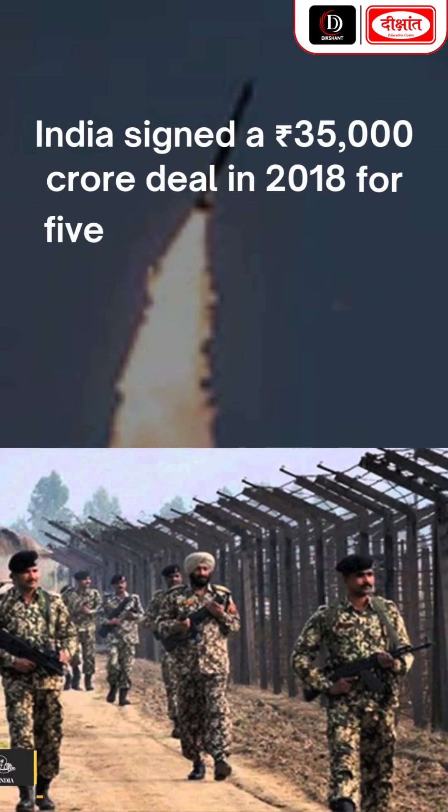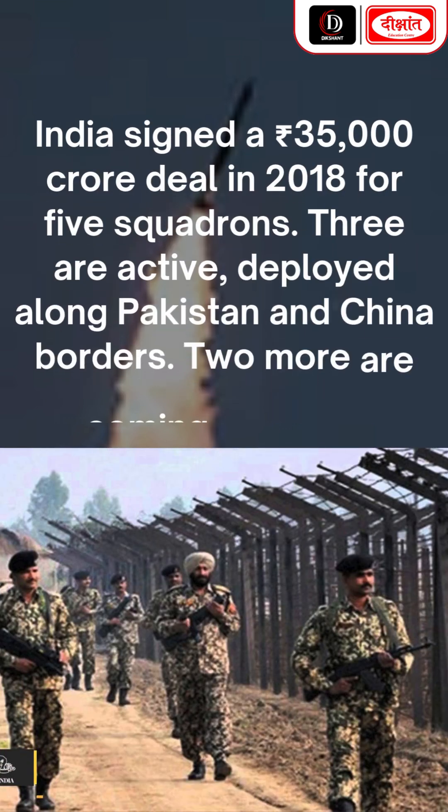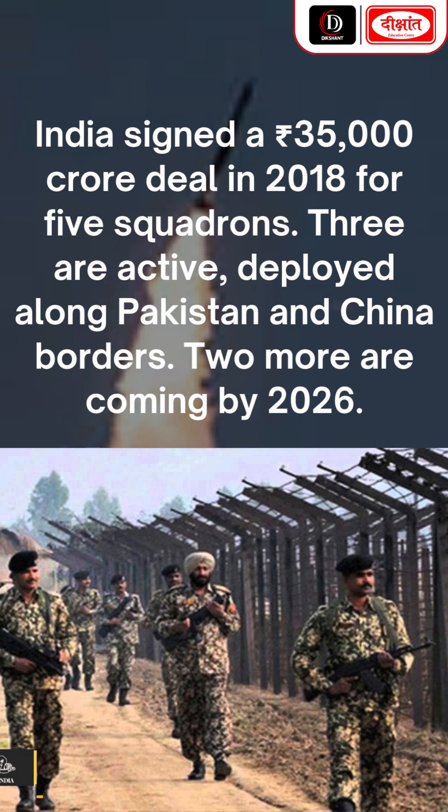India signed a 35,000 crore deal in 2018 for five squadrons. Three are currently active, deployed along the Pakistan and China borders, with two more arriving by 2026.